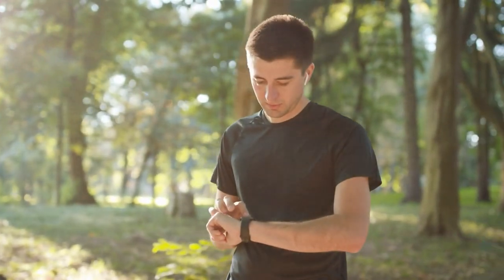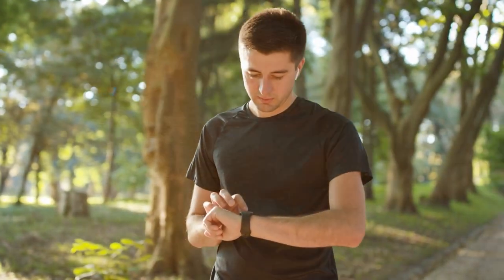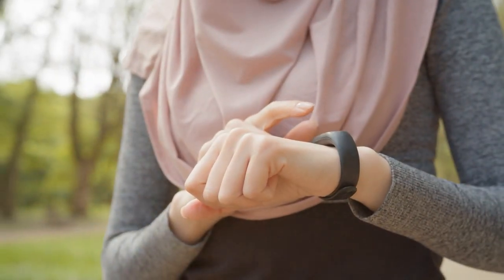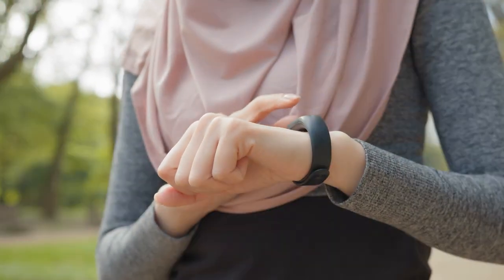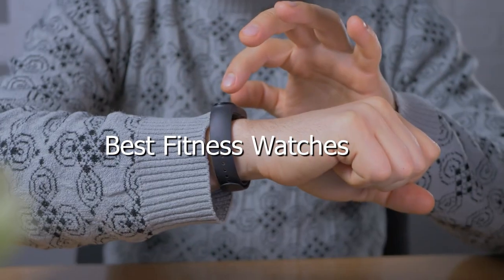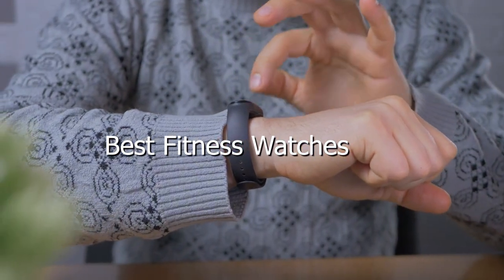Welcome back to our channel, Fitness Enthusiasts. Today, we've got an exciting video for you as we dive into the world of fitness watches. If you're on the hunt for the perfect fitness companion, you're in the right place. In this video, we'll be unveiling the 7 best fitness watches that'll help you crush your fitness goals.